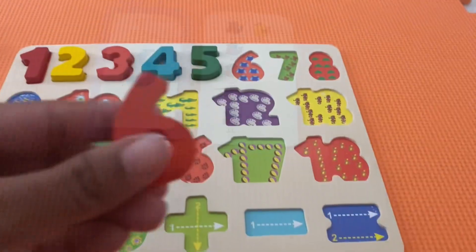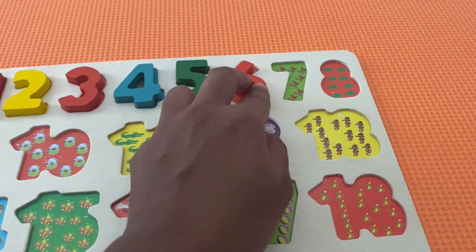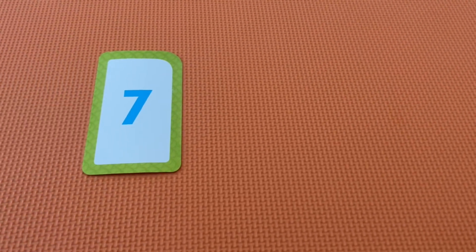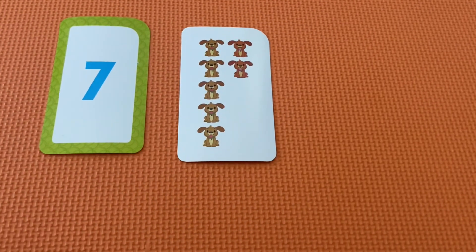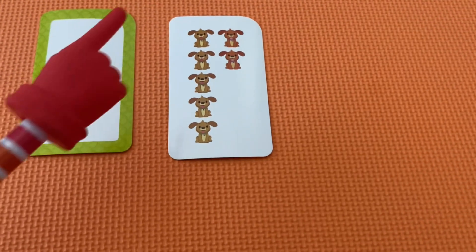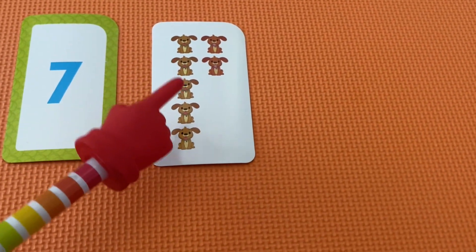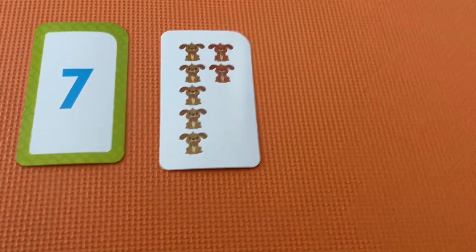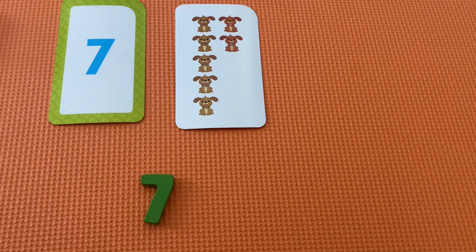The number six. This is the number seven. Let's count the dogs. One, two, three, four, five, six, seven. There it is. The number seven.